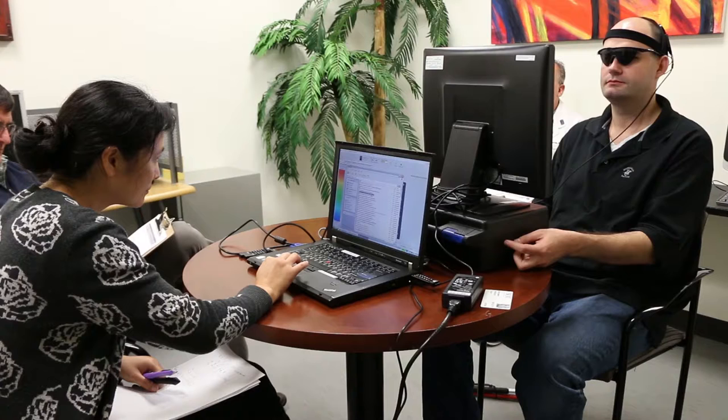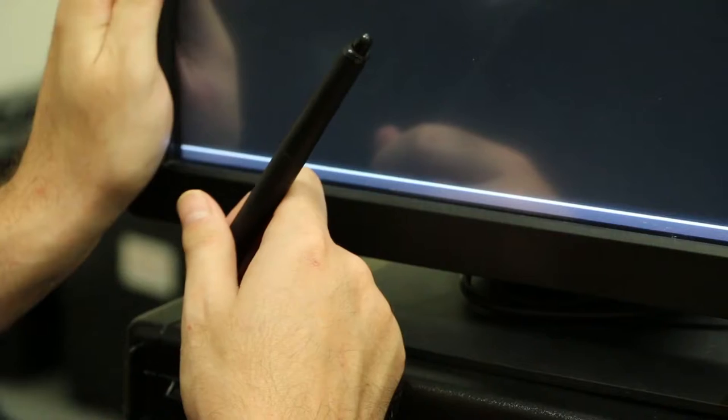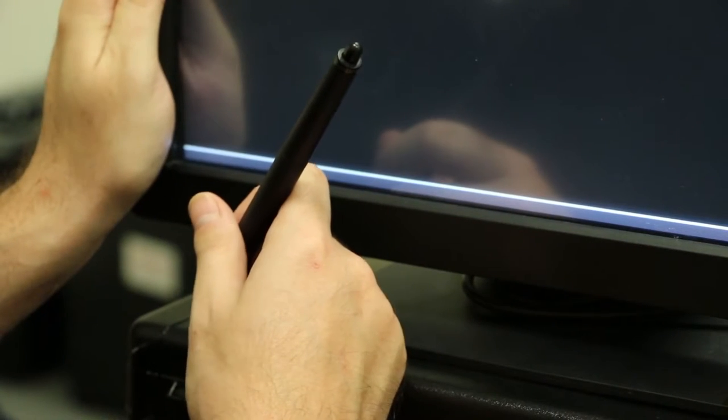I always tell these patients they're like astronauts flying to the moon — they're taking bold steps to see not only if the device can help them as individuals, but if it can help the community of blind patients across the world. And what we've already been able to show is that subjects, when we turn on the device, we're able to create percepts of spots of light corresponding to that visual map in the visual world, and that they can use these in a useful way.